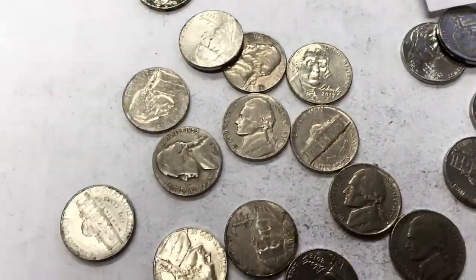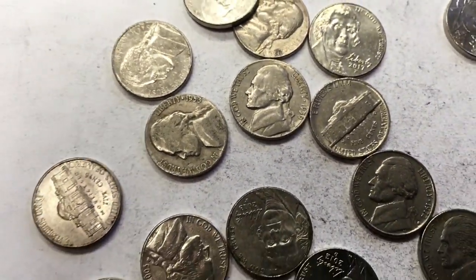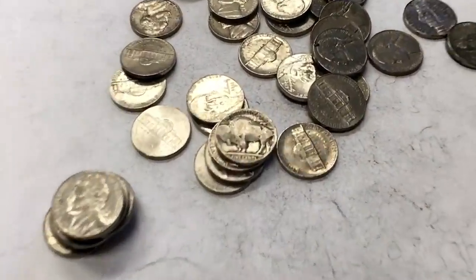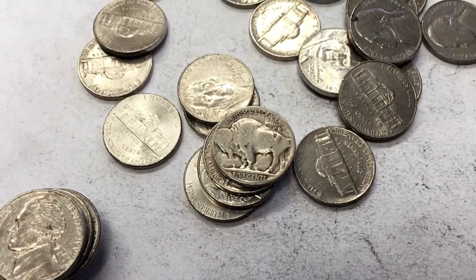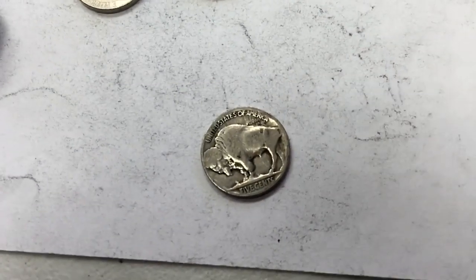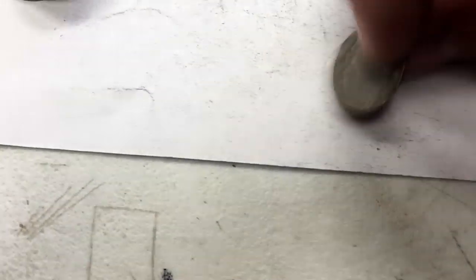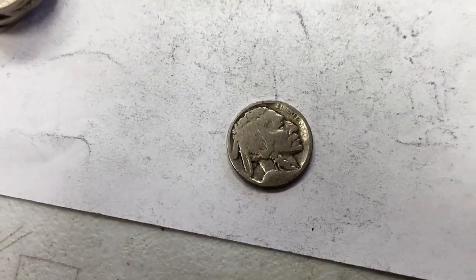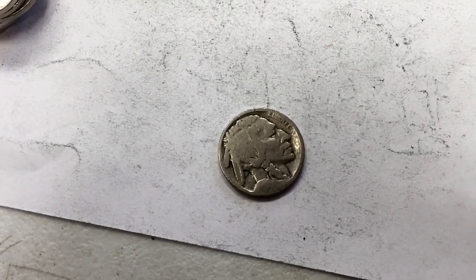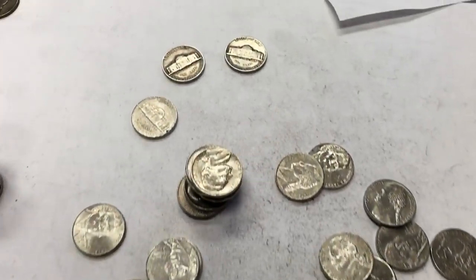I found these two guys just chilling by each other — 1959, 1953. Look at him, he's just staring at us. That buffalo nickel right there — I think this is the best condition on the obverse, I think. But I'm not seeing a date anywhere. That side's worn as hell. You can see the liberty at least, but no mint year, no mint mark, no nothing.